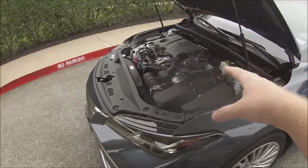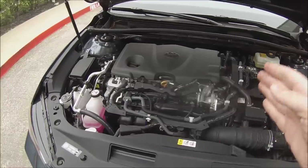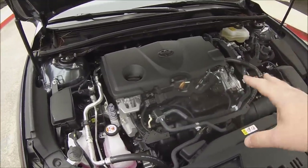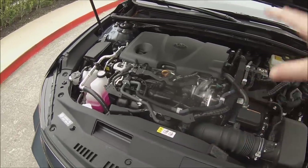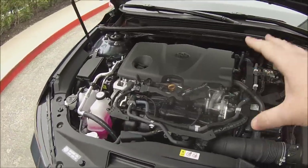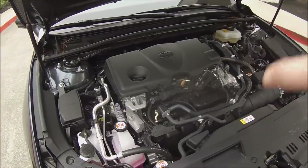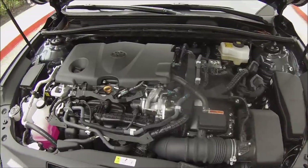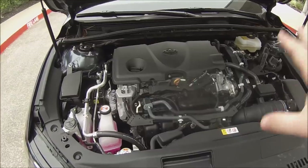Under the hood you're looking at Toyota's all-new 2.5-liter Dynamic Force inline four-cylinder engine with their D4S direct and port fuel injection system, variable valve timing with intelligence exhaust, and dual variable valve timing with intelligence. By itself the engine makes 176 horsepower and 163 pound-feet of torque, connected to a permanent magnet synchronous electric motor producing a total system output of 215 horsepower.